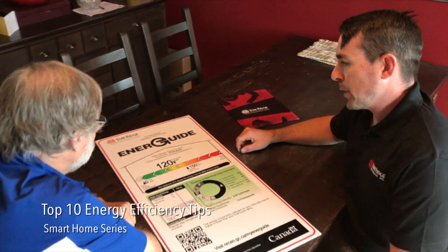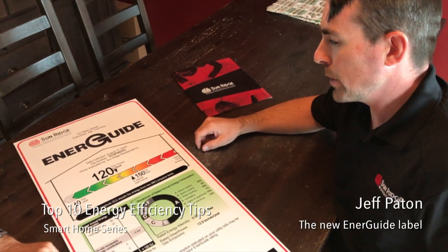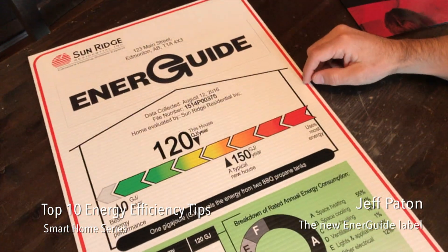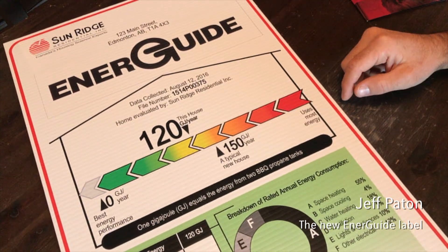This is the new EnerGuide rating label. This is a sample of a new home that was constructed in Edmonton. It shows the energy consumption in gigajoules per year. This home's new construction is a little bit better than average.